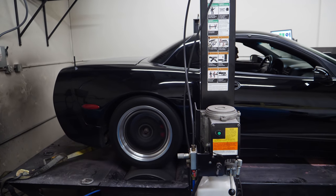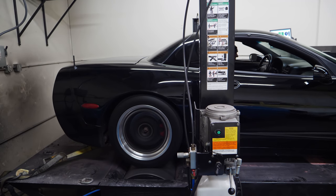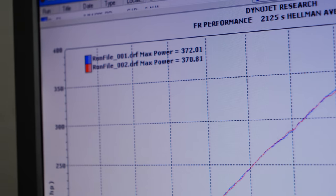372 wheel horsepower on a 405 crank horsepower vehicle. That's only 1.2 horsepower per cylinder gone — decent drivetrain loss. That might not be the most horsepower, but damn that does sound good.